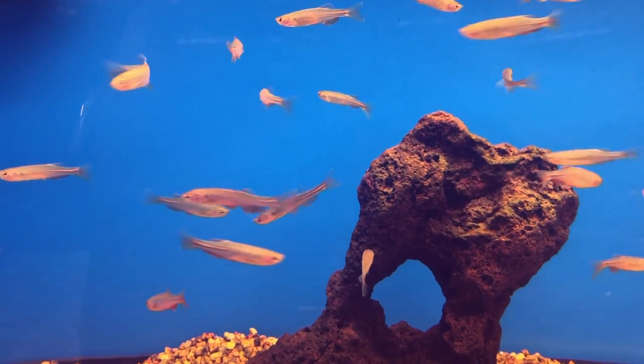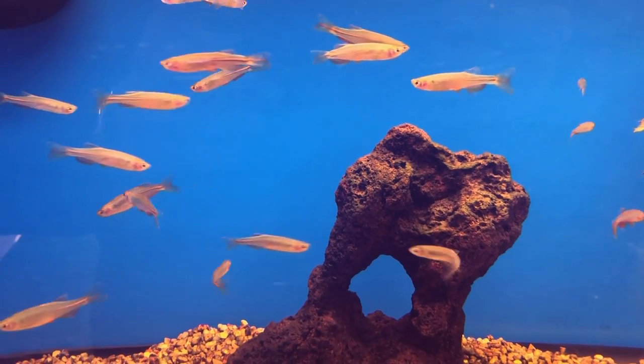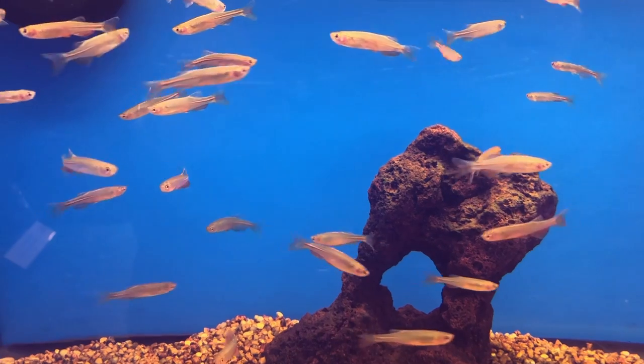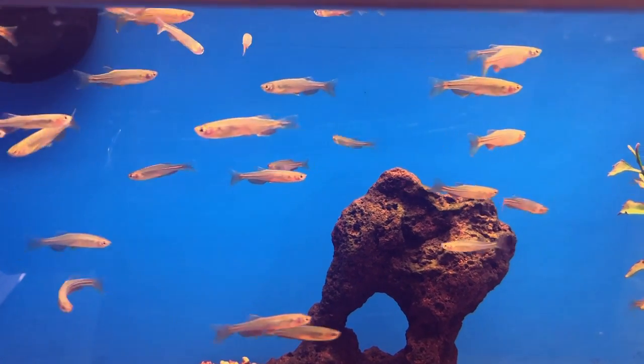Danios are a schooling fish. We talk about schooling fish quite a bit, but what does it mean? It means they like being in large groups — not just disliking being alone, but truly thriving in numbers. If you're going to put danios in your tank, be prepared to add six or eight of them. Don't be discouraged if you only have a 10-gallon — just stick with smaller varieties like Celestial Pearls or White Clouds, and you can comfortably keep six to eight of them in there. Get yourself a nice group, put them in your tank, and let the games begin. I've got them in five different tanks because they're just the best.